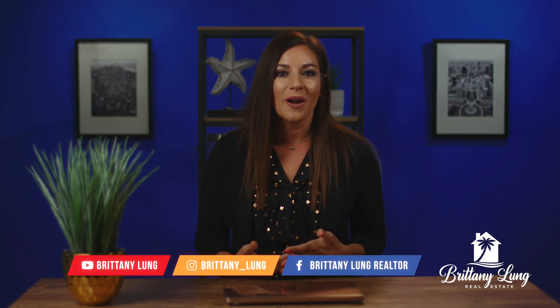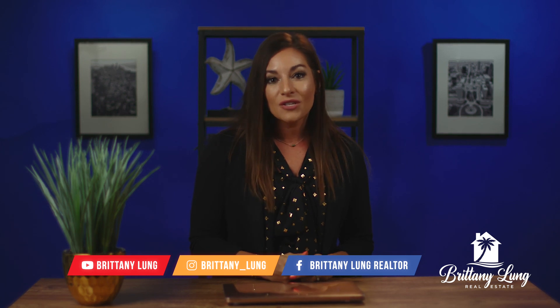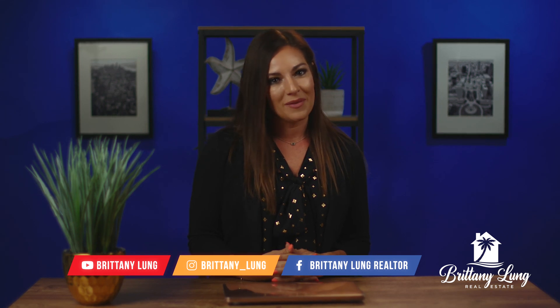Thanks for tuning into this video. If you want to learn more about what I can do to help you make smart real estate decisions and prepare your home for sale, let's set up a meeting — click the link in the description to schedule your appointment. Also, if you're interested in learning how to join my real estate team, click the link to schedule a discovery meeting. Thank you so much for tuning in to this week's real estate topics. See you in the next video.